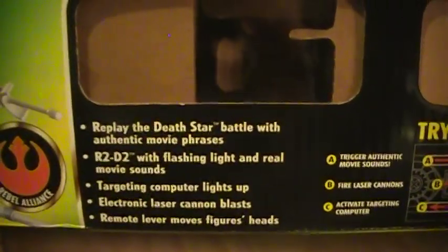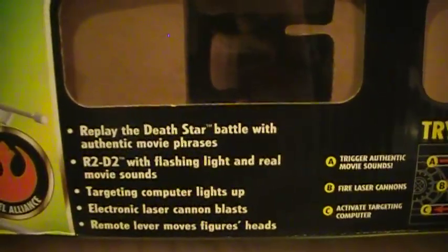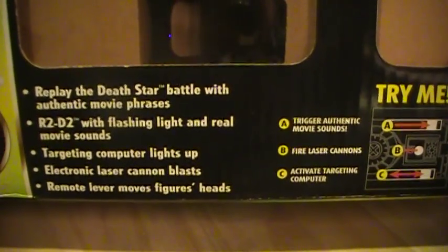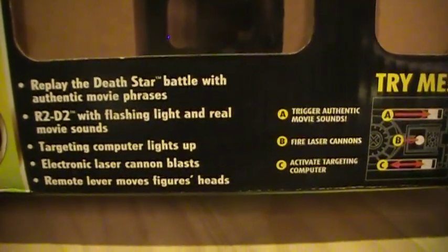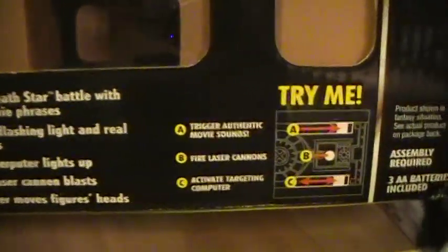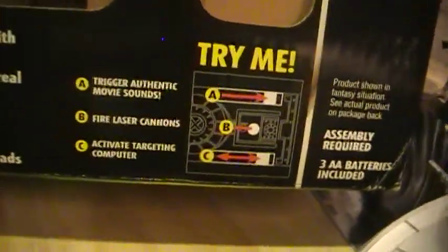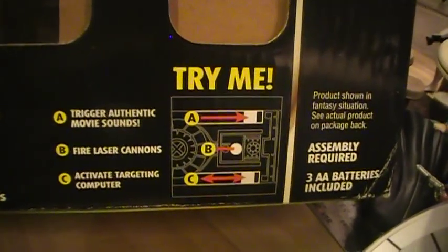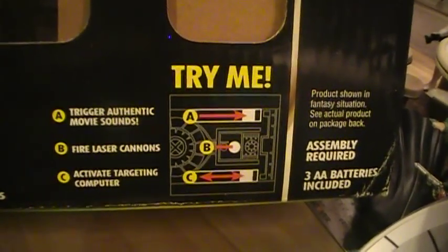Replay the Death Star Battle with authentic movie phrases. R2-D2 with flashing light and real movie sounds. Targeting computer lights up. Electronic laser cannon blasts. Remote lever moves the figure's head. It's got a triggering system — trigger authentic movie sounds, fire laser cannons, activate targeting computer.